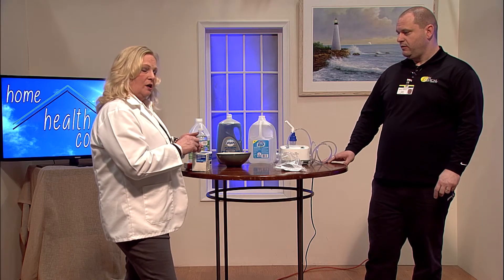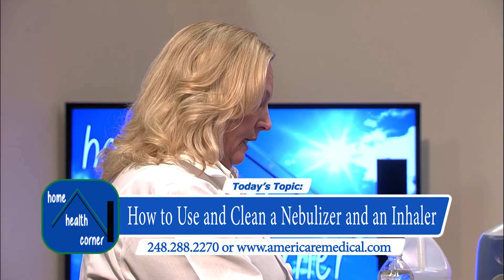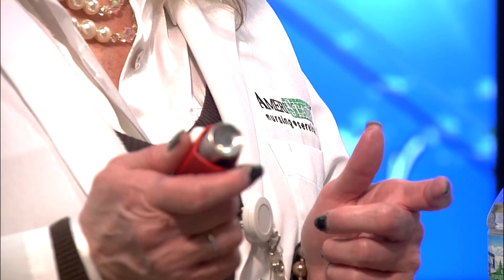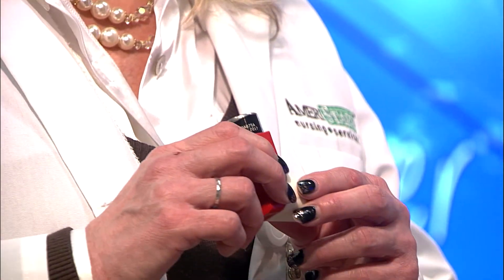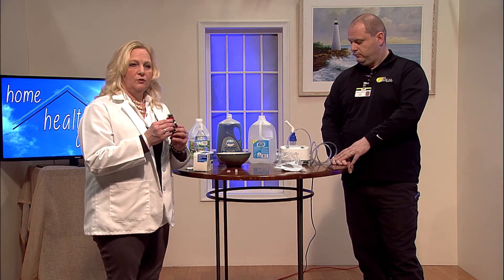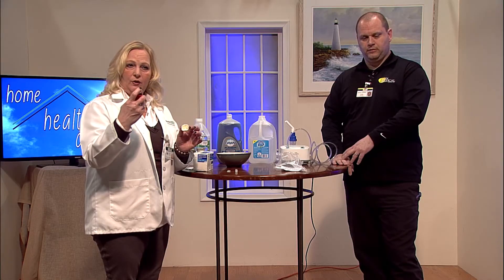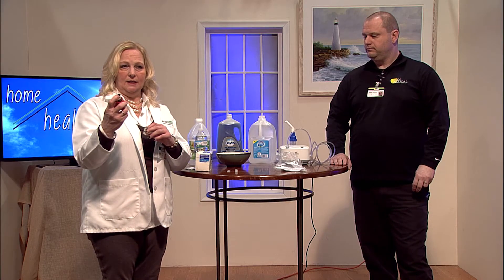In addition to using the nebulizer machine, your physician may also order an inhaler for you, or you may only use an inhaler. They also call this a rescue inhaler or a rescue breather, because it's for life-threatening situations like anaphylaxis. If you have a peanut allergy or a bee allergy, this is something your physician would prescribe to you. There are some misconceptions about using the inhaler — most people who use an inhaler do not get the full amount because they're using it inaccurately.